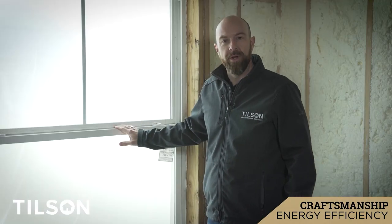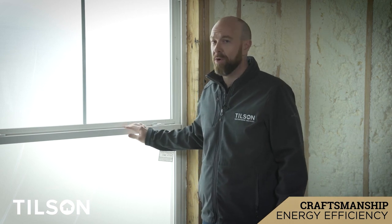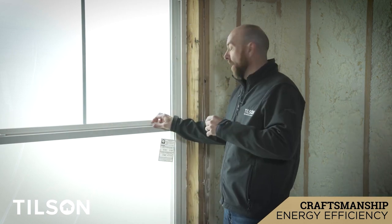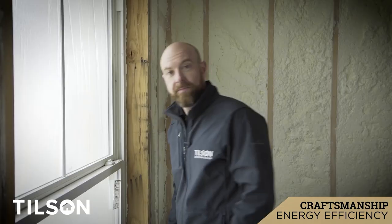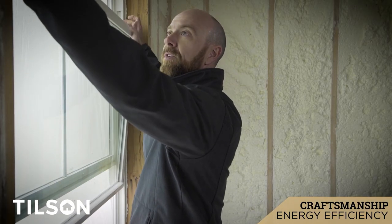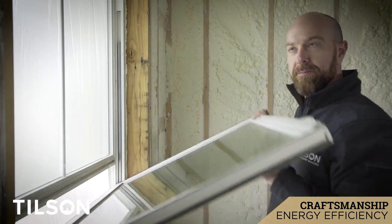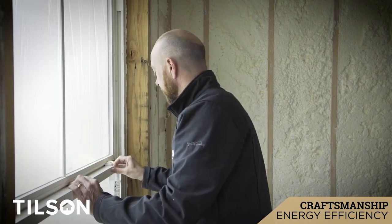So now we're going to talk about our windows. At Tilson Homes we use a double pane vinyl tilt sash window. They're all American made. They have a limited lifetime warranty on the frames. And they are a tilt sash — what does that mean? You open the window, it's got two little latches on the inside, you tilt it, you can clean the window, close it back — nice tight seal.